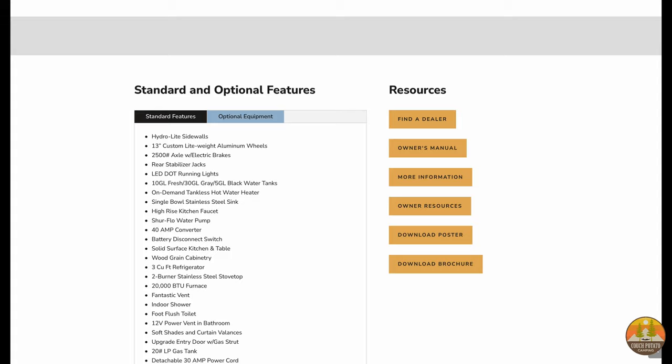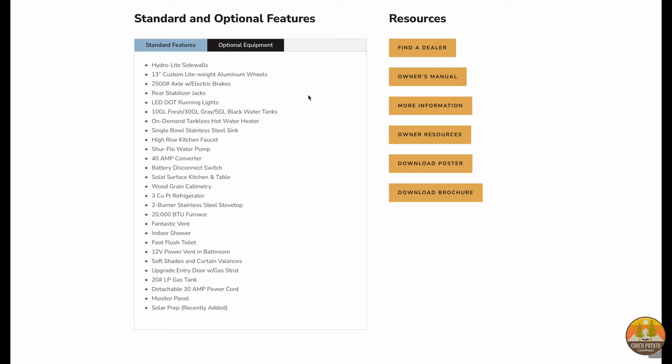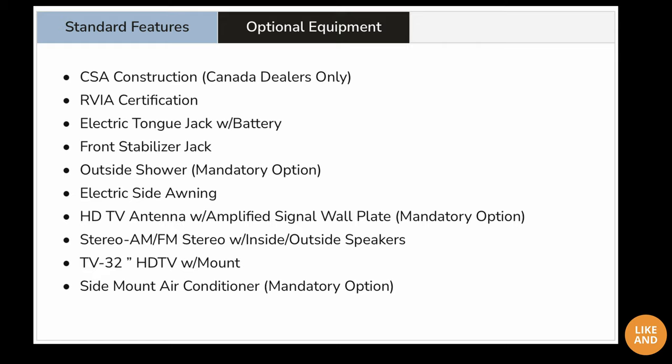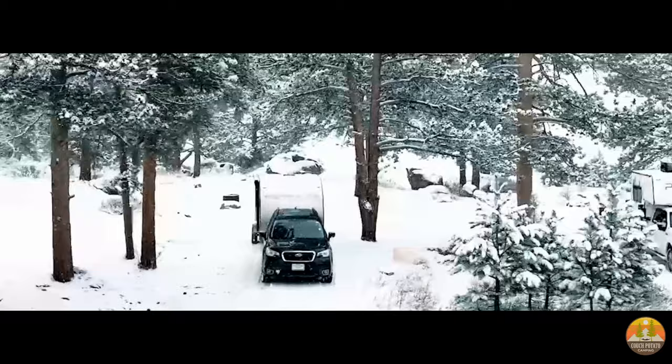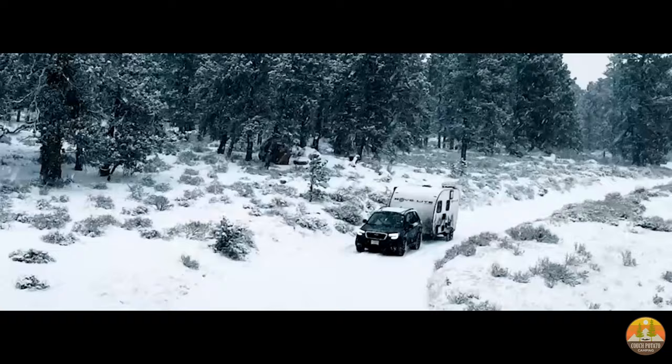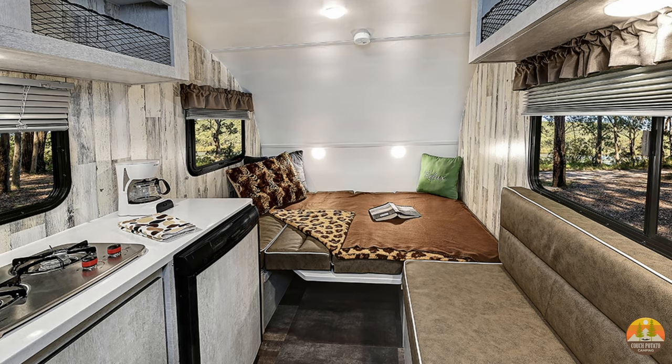Some of the key features of this trailer are a 10-gallon freshwater tank, a 30-gallon gray tank, a 5-gallon blackwater tank, a tankless on-demand water heater, a 20-pound propane tank, a 3-cubic-foot three-way refrigerator. There's no cassette toilet on this trailer. It's a 30-amp connection, an approximately 2,000-pound axle with electric brakes, rear stabilizer jacks, a 20,000 BTU furnace, an awning, and it is pre-wired for solar.